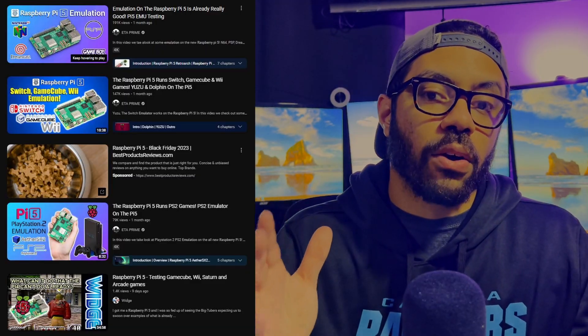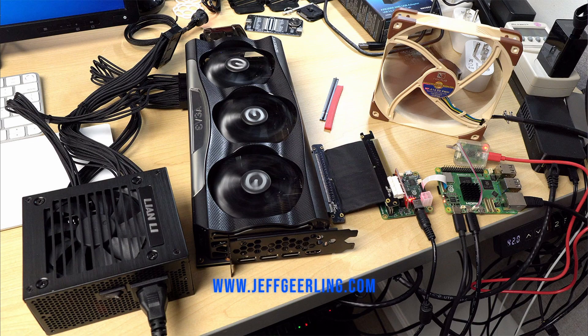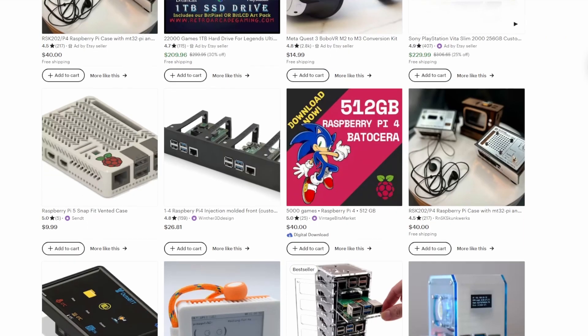There are also tons of videos out there on emulation performance, as well as increasing the storage capacity, and also some videos on using the PCIe slot that's on the Raspberry Pi 5 and attaching an external GPU. Custom cases for the Raspberry Pi 5 are already being 3D printed and sold on Etsy.